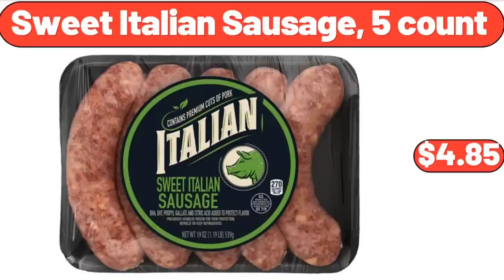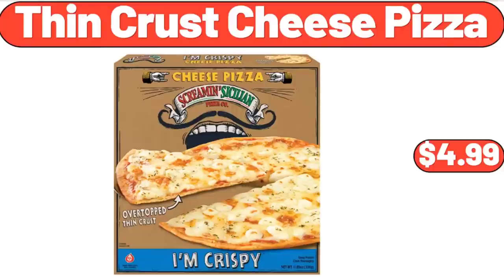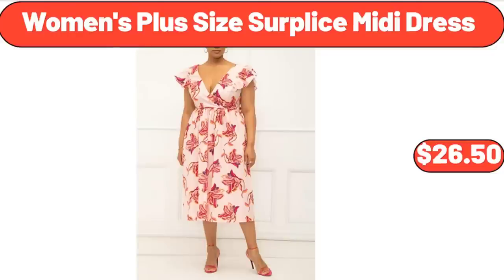Sweet Italian Sausage, $4.85. Thin Crust Cheese Pizza, $4.99. Women's Plus Size Surplus Midi Dress, $26.50.